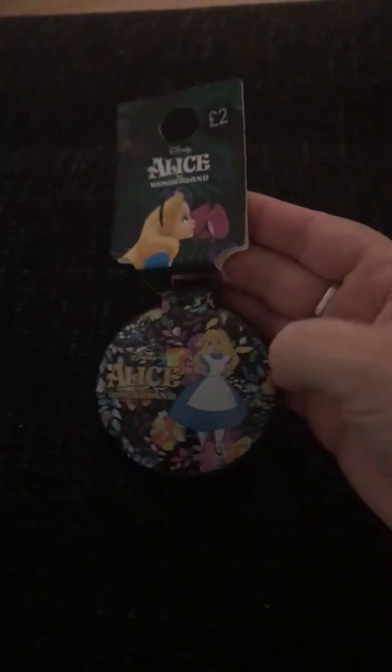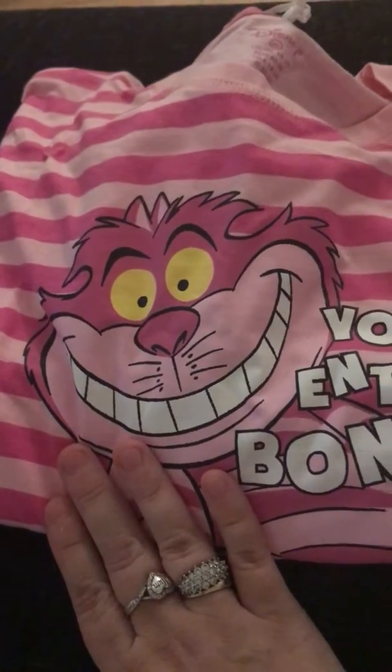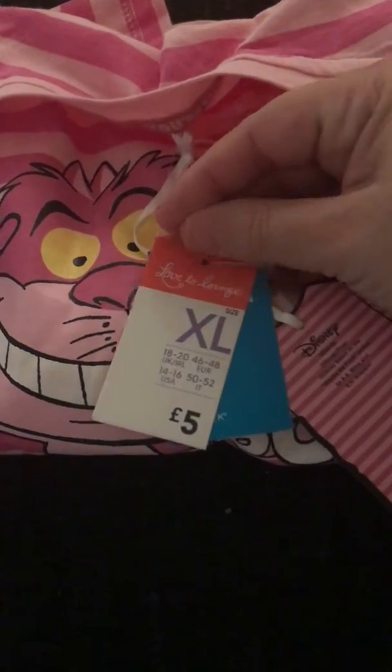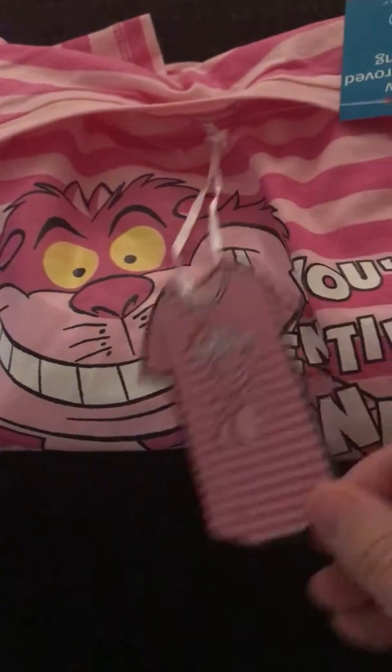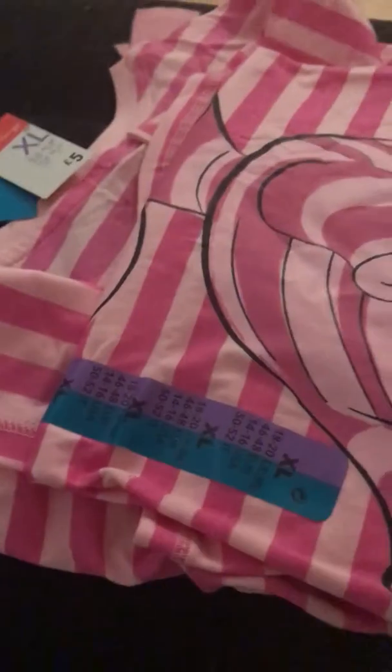For two pounds I think that's amazing. Next for myself I got a Cheshire Cat nightdress — I'm a bit bonkers! It's from the £5 nightdress range; they do a whole range for five pounds. It's quite long, not one of the short ones, which I like. There are loads of Disney nightdress designs.